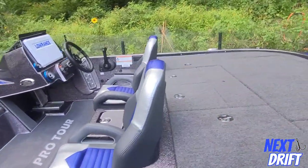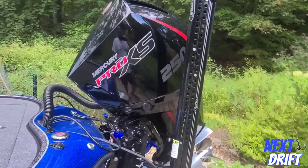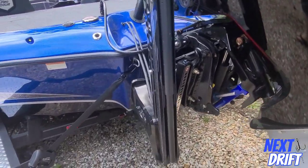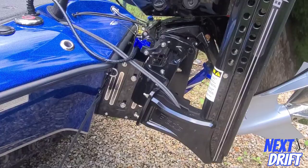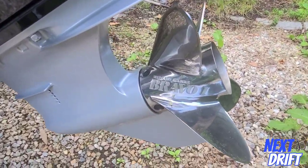It's got the 8-foot Power Pole Blades, the new Mercury Pro XS 4-stroke, and a Bob's 10-inch hydraulic jack plate that lifts your motor up and down — travels about 6 inches. It's really smooth and quiet, with a Bravo Four 4-blade prop.